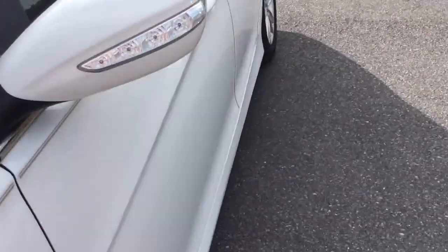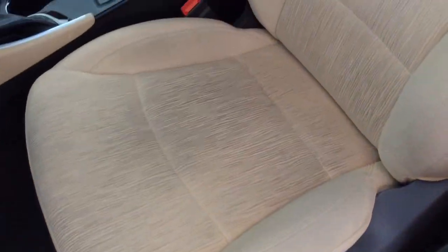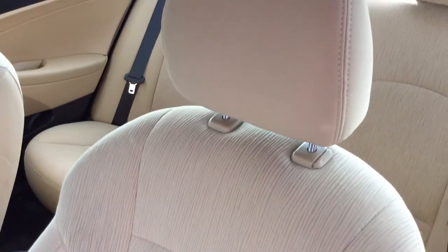Today I'm going to share this 2014 Hyundai Sonata. It's an SE, so it gets you some nice features, including power windows, power locks, and power mirrors. It has a power driver seat and a tan cloth interior — a nice clean car inside and out.